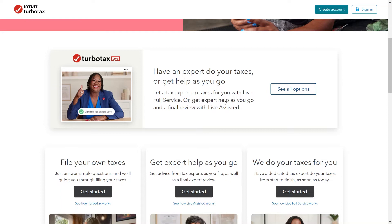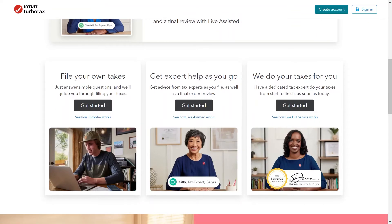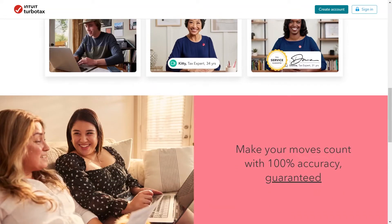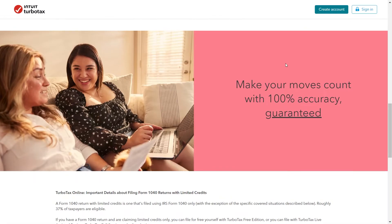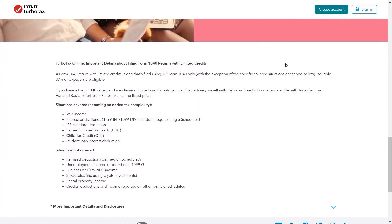TurboTax offers different versions depending on your tax situation. The free edition handles basic tax returns, while paid tiers offer features like investment support or live help from a tax professional. Peace of mind comes standard with TurboTax — all versions include an audit support guarantee, offering some assistance if you are audited by the IRS.